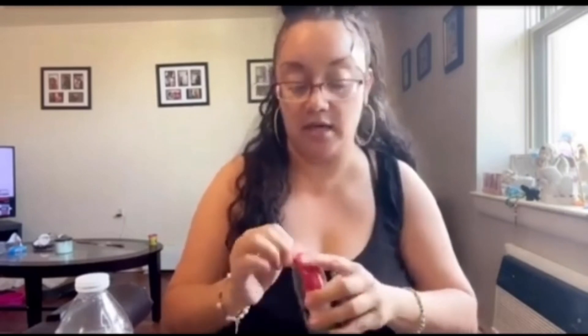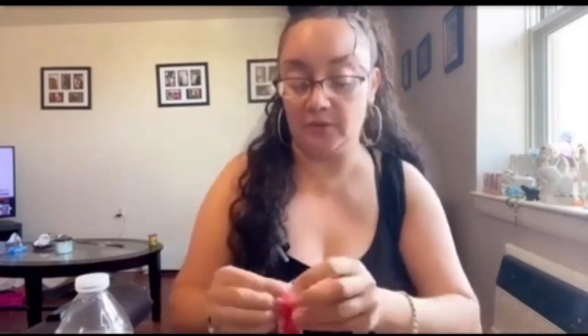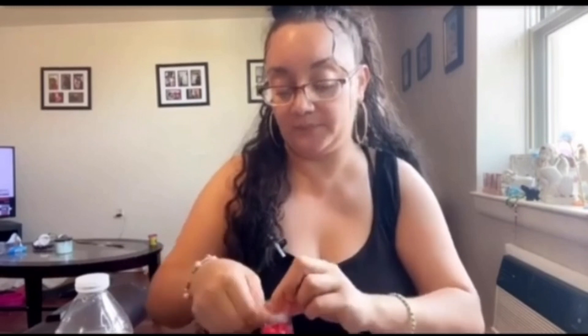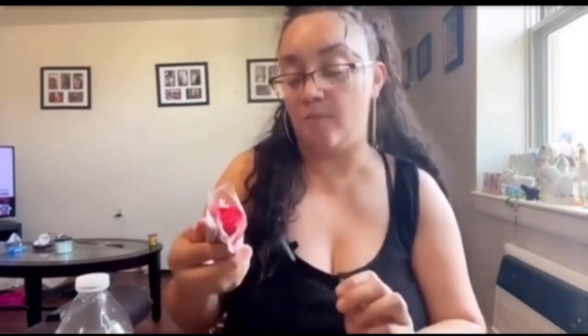Moving right along — the next one is the coconut candy. I know it's probably gonna taste like coconut. I'm opening it up and trying out the red one. It's good — it does taste like coconut, which I expected because it's a coconut bar candy. I'll give this one an eight out of ten as well. It's real good.